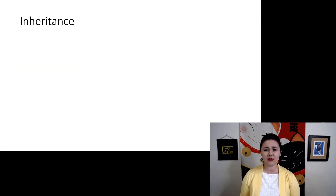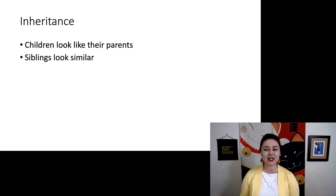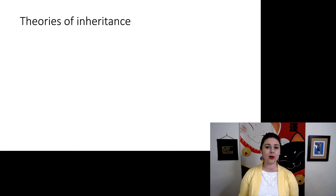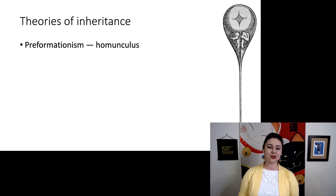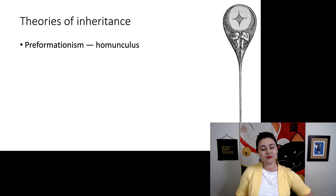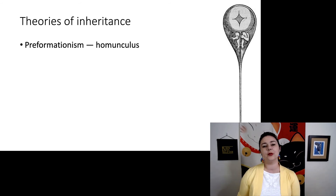Inheritance — everybody recognizes that children in general look like their parents, and siblings tend to look similar. But for a long time, nobody knew how it happened; we just knew that it did. This led people to come up with different theories. One of the first was called preformationism — the idea that there was a tiny little homunculus, a tiny person all wrapped up in the sperm, that would eventually develop into a fully formed person. We don't believe that anymore.